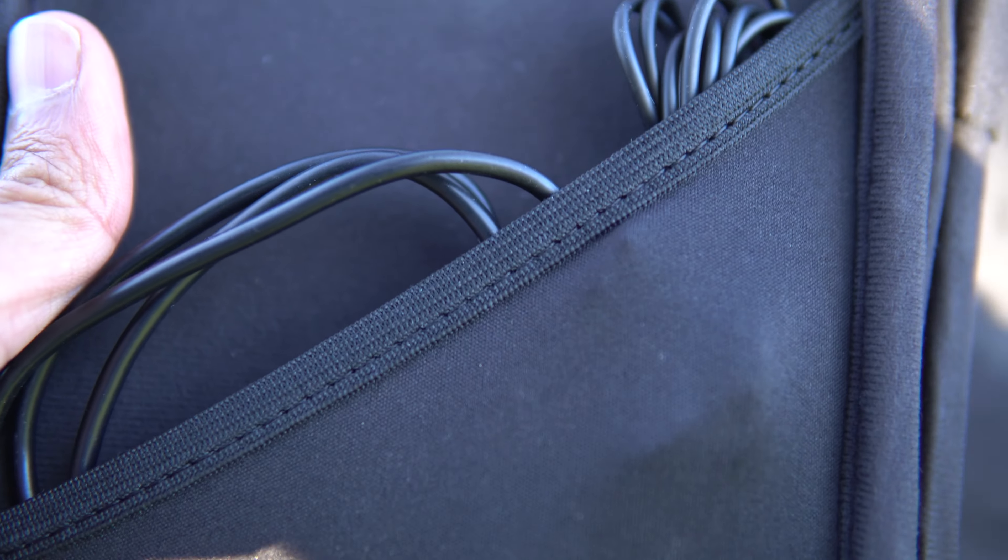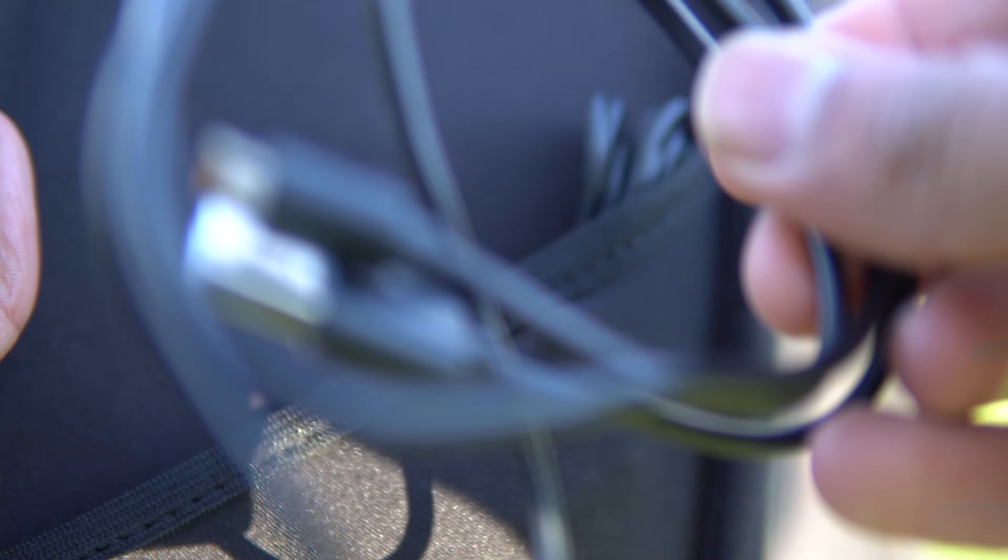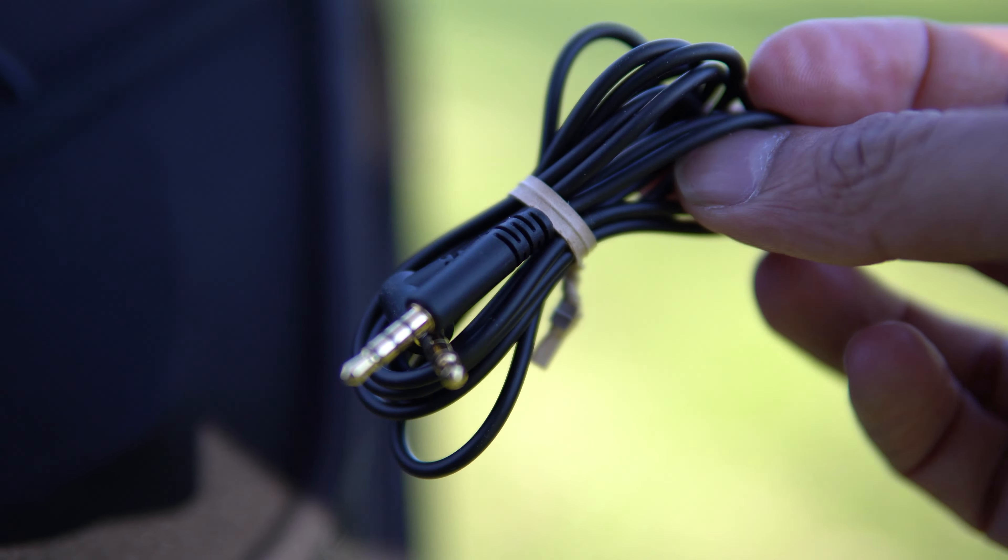The headphones come with a hardcover carry case, audio cable, and a USB cable. Personally, I don't go anywhere without the hardcover case and it's compact enough to fit inside a messenger bag, and it has a sleeve to put the audio cable and USB cable as well.